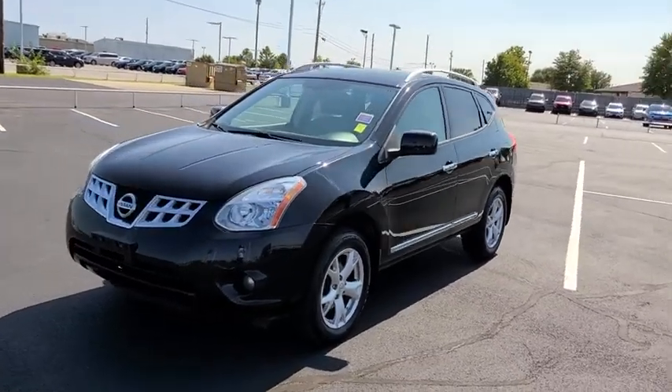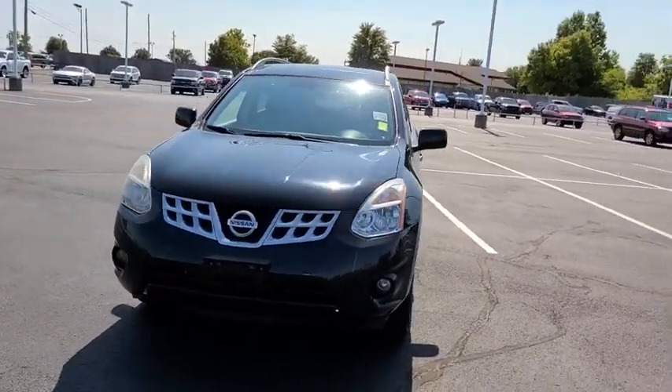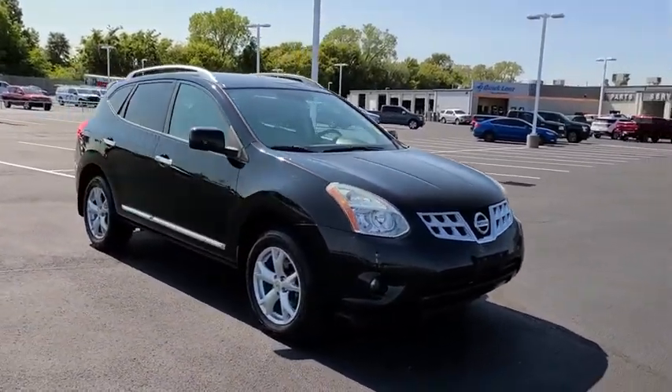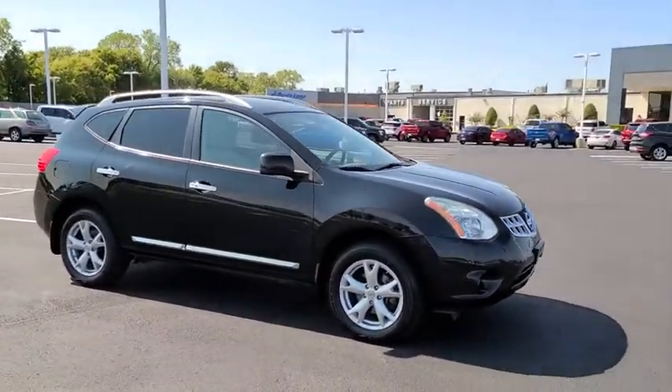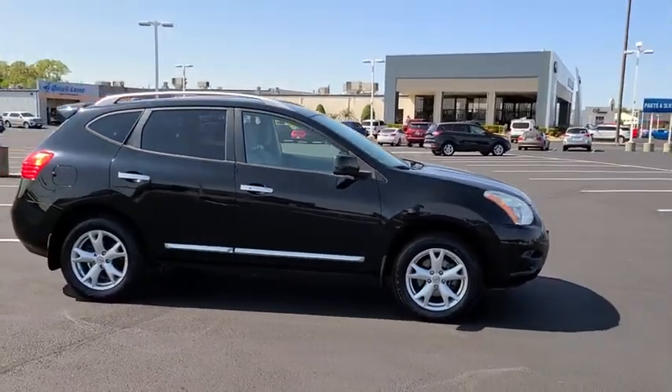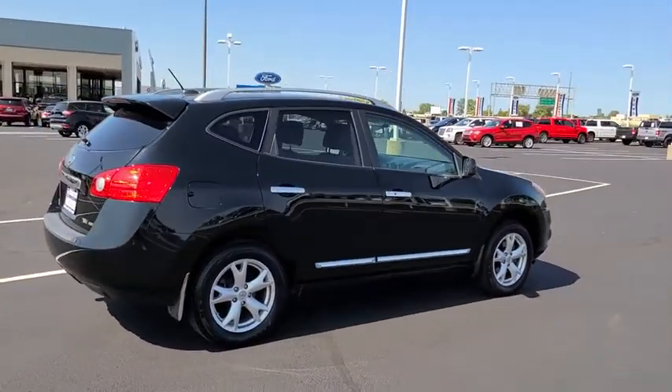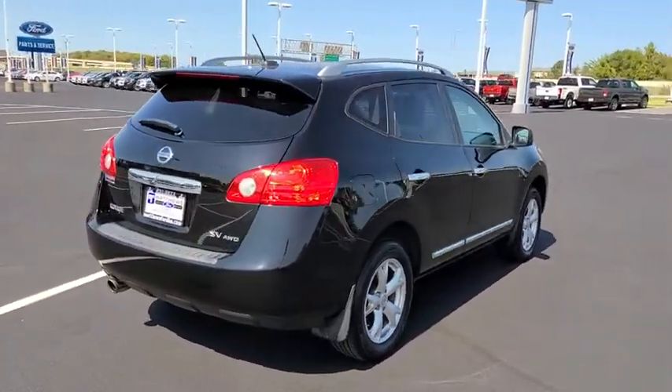You are going to love the 2011 Nissan Rogue. The stylish Rogue gets 27 mpg and still boasts nearly 58 cubic feet of cargo space. With a 5-star side impact safety rating and competent handling, the Rogue is more than you expect and everything you deserve.